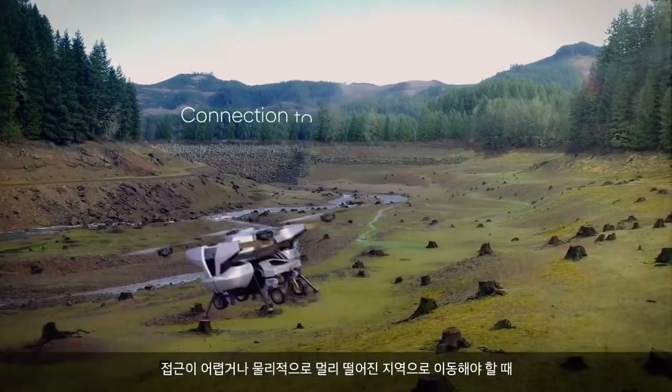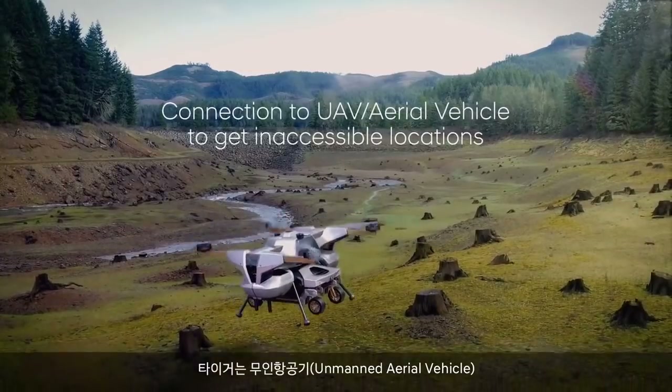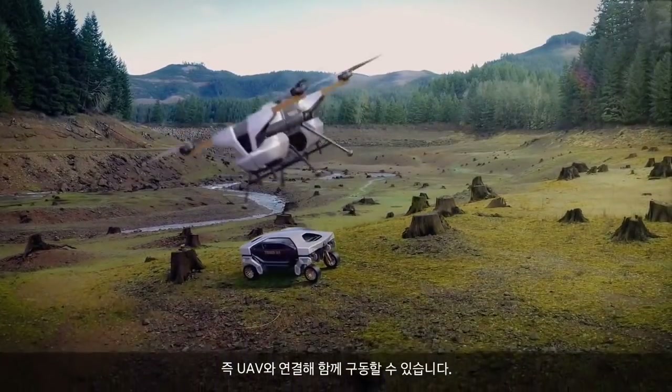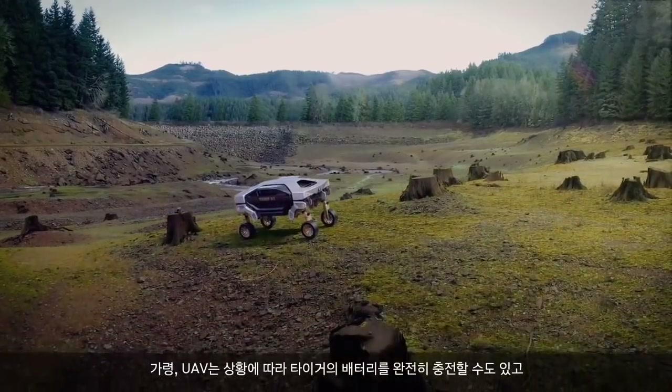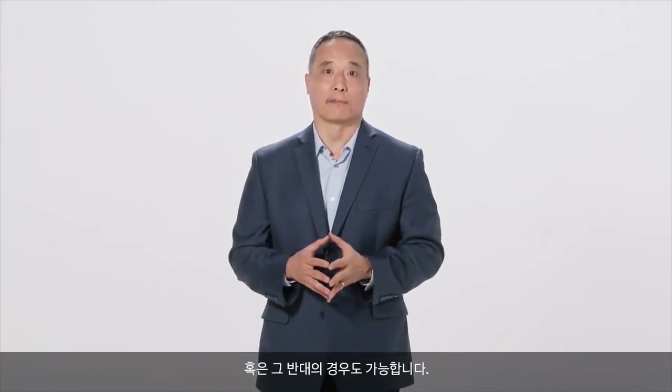To get to inaccessible or remote locations, TIGER can connect to an unmanned aerial vehicle, or UAV. The two vehicles can also work together — for example, the UAV can fully recharge TIGER's batteries, or vice versa, depending upon the situation.